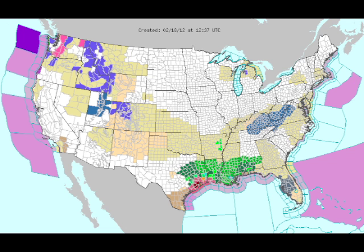On our watch and warning map we have a number of flash flood watches and flood watches in effect across areas of eastern Texas, Louisiana, Mississippi, and Alabama. In addition, there are some winter storm watches up into the southern Appalachians, and winter storm advisories in the northern Rockies as well.